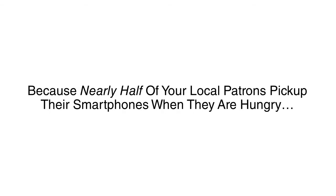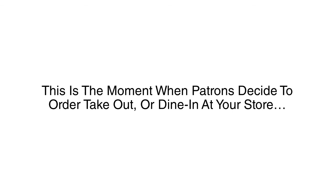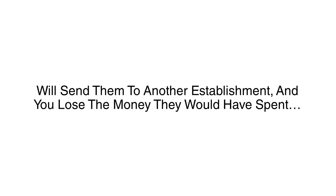Because nearly half of all your local patrons pick up their smartphones when they're hungry. They look for menus, directions, your telephone number, stuff like that. This is the moment when patrons decide to order takeout or dine in at a store. A simple hiccup, like not having an online menu or not offering online ordering, will send them to another establishment, and you lose the money they would have spent.